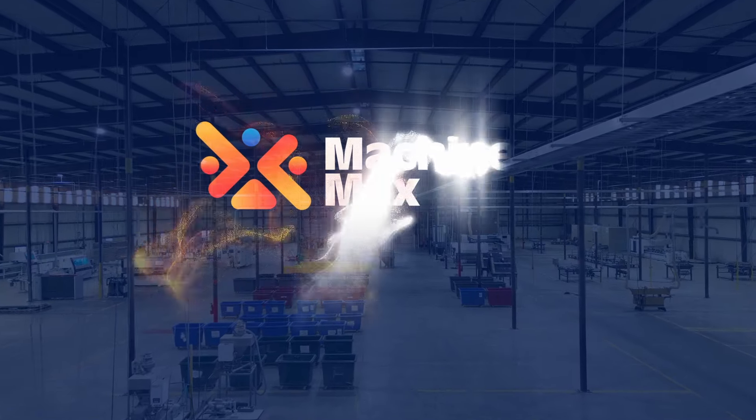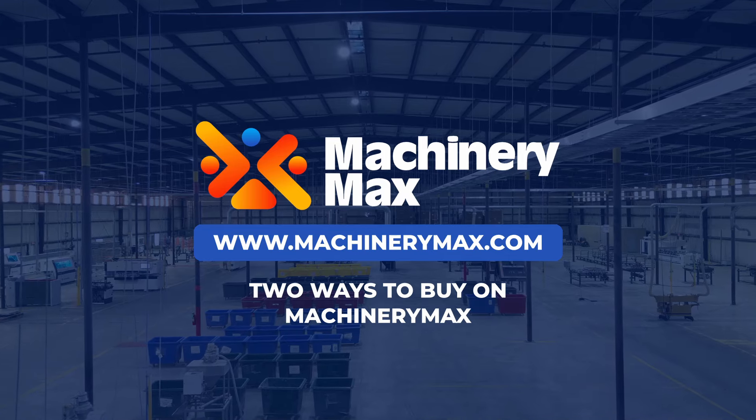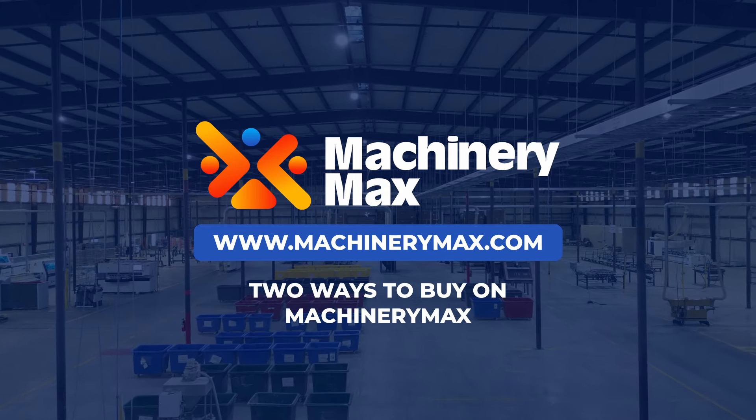Welcome to Machinery Max, where the world comes to buy and sell machinery. Our platform makes it easy to find the equipment you need.